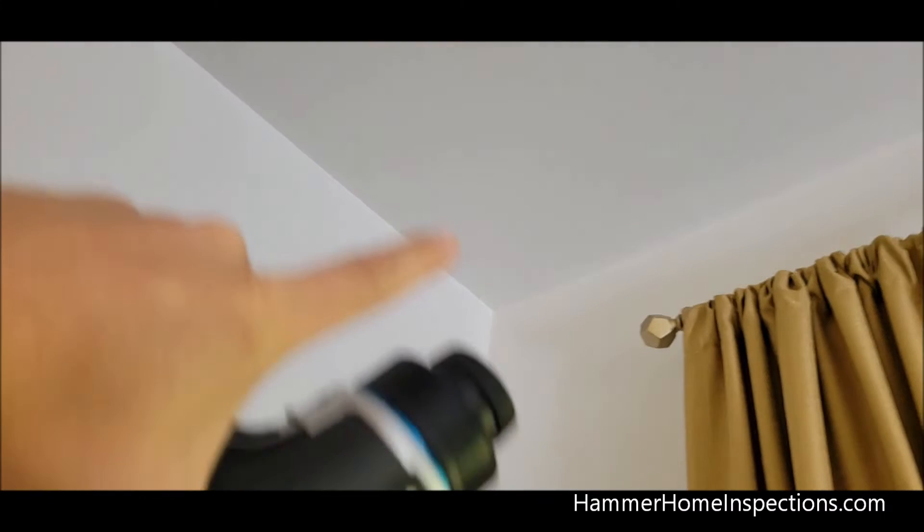This is going to need to be cut out and evaluated since there's no access panel to that shower drain.